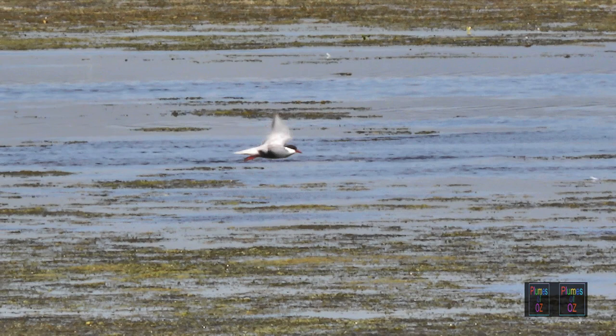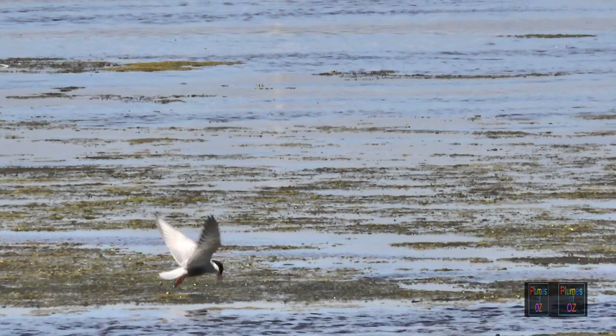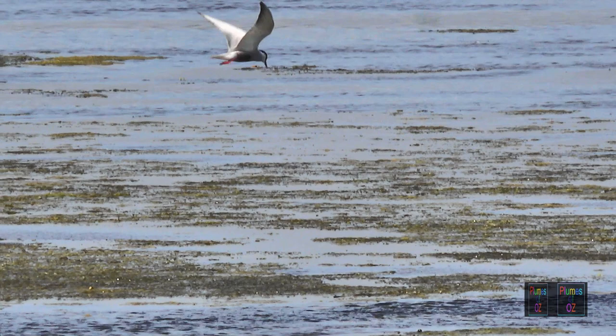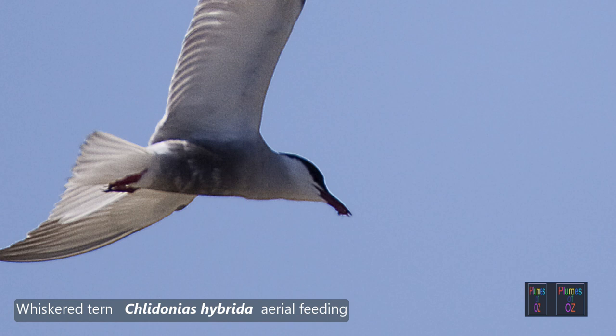The whiskered tern is one of the few terns that can also feed on the fly. The images here are in New South Wales, as it follows insects south in summer. Though it can plunge dive, most of its feeding is done from the surface, eating more insects than fish. As it returns north in winter, it will lose its breeding plumage — the cap will go grey, the belly will go white, and the bill will return to black.